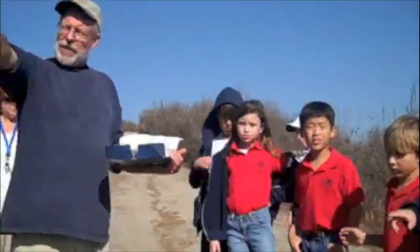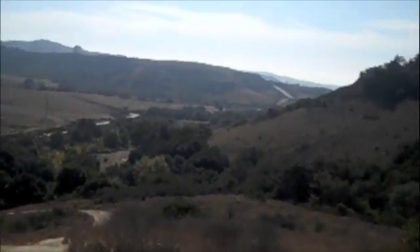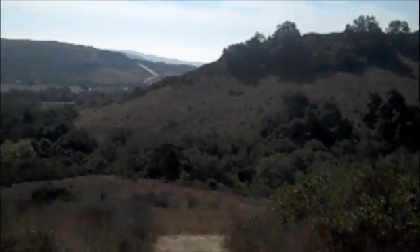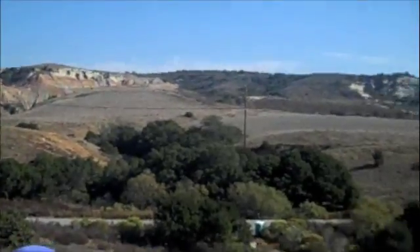If you look down the hill, do you see the colors on the hill? Remember we talked about what color the hill was? It was brown. Look down in the bottom — what does the bottom look like down there? Is that brown? No, it's green.